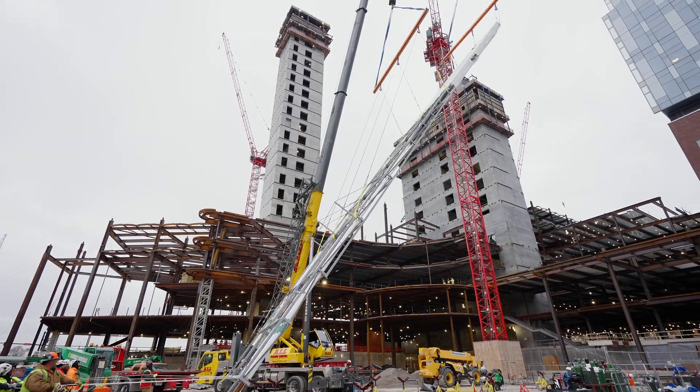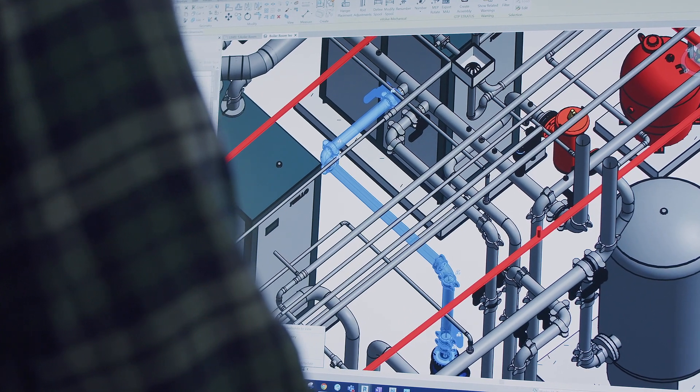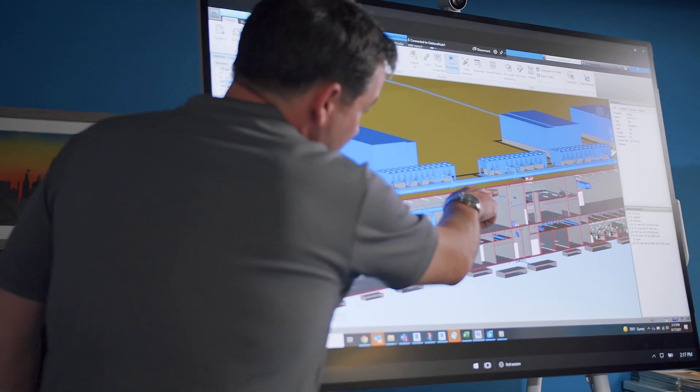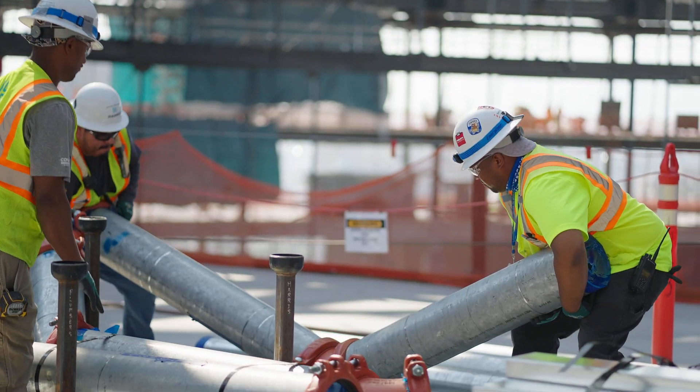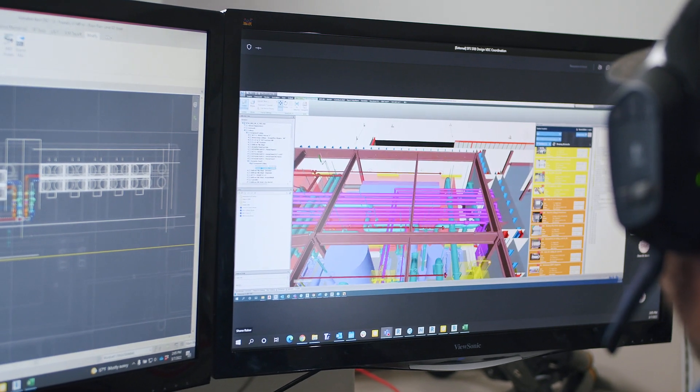What's exciting is Harris's unique ability in the market to offer a full turnkey mechanical solution, driving from design to construction to post-construction. We're able to leverage our BIM group to become more valuable to the project. What sets us apart as far as our BIM group is the vast knowledge that everybody has.